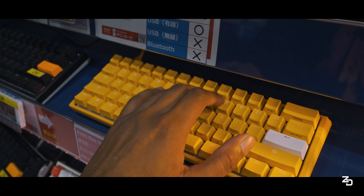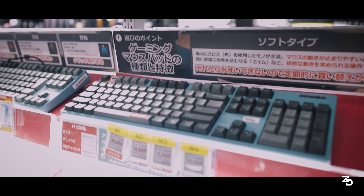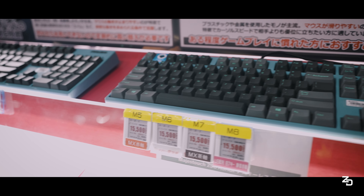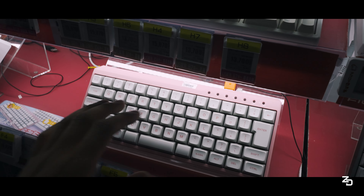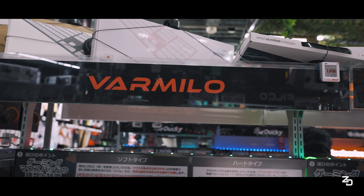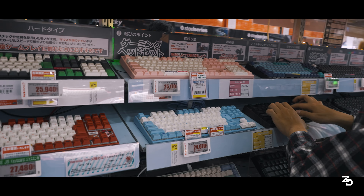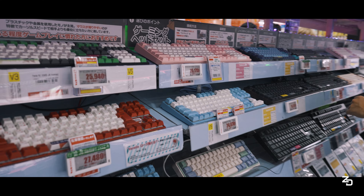These Duckies used to be the wave - this is a Ducky One 2 TKL, tell me in the comments if this is a good price. This is the Filco Manila R, I've never seen this in person, but look at that spacebar. They kind of got a fleet in here. I like all the little different designs, even though I've never tried them before, and it didn't sound too bad.